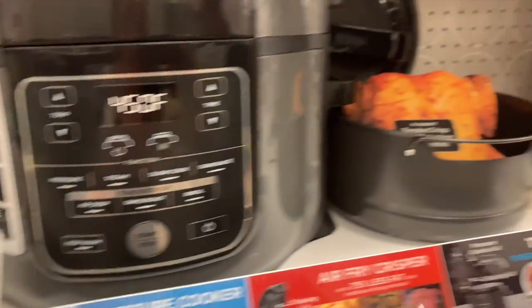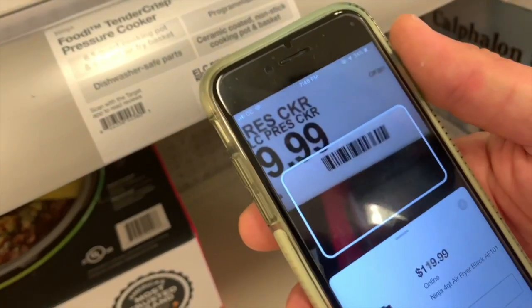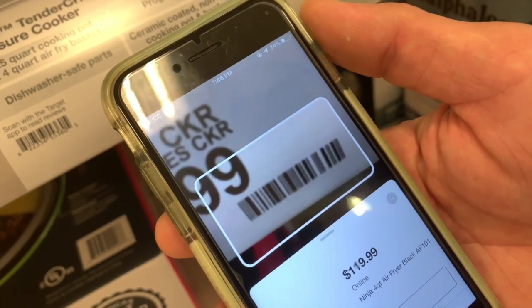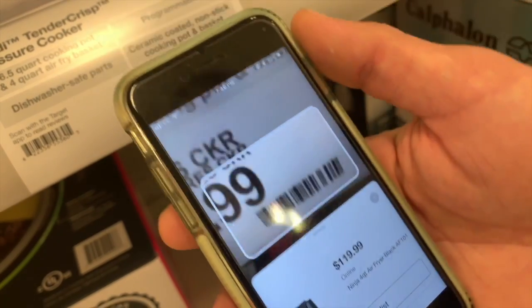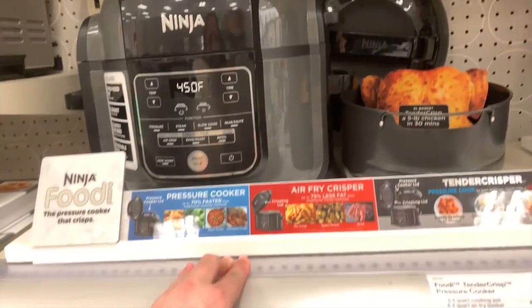There is also a Ninja Foodi — the pressure cooker that crisps. In the store it's coming up as $229.99, but we're gonna scan it with the app. It comes up $199.99. Still pretty pricey for me, but that's a good price for someone who wants it under $200.